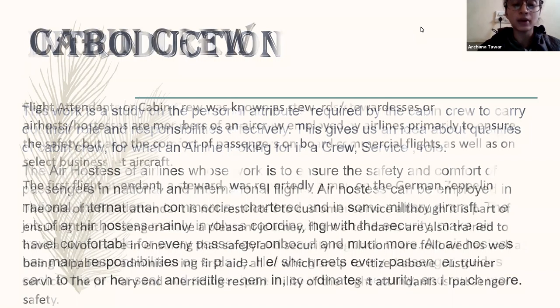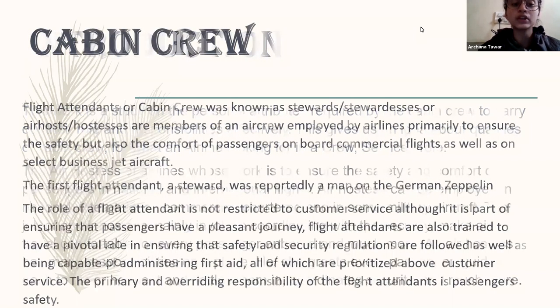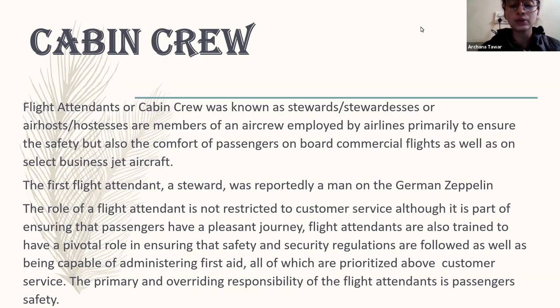Initially, cabin crew or flight attendants were known as stewards or stewardesses from the very beginning. Air hostesses and airline crew are employed by the airline. They work on passenger safety, guide passengers to their seats, and serve food to passengers. Here are the basic details of what the cabin crew basically has to do.